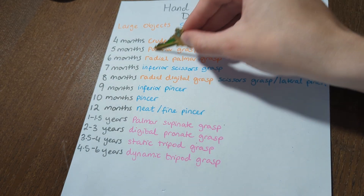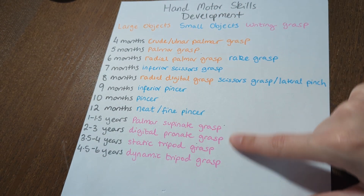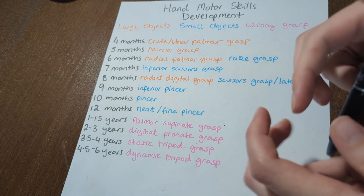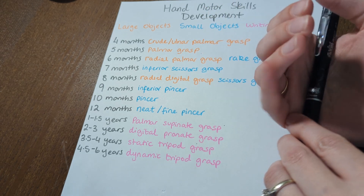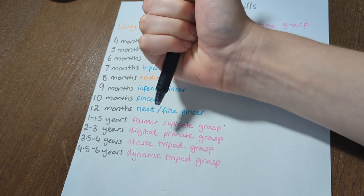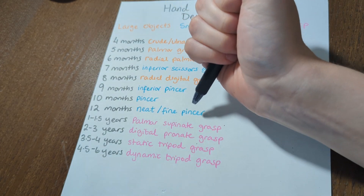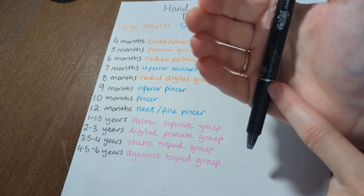Then we start developing writing grasps. Somewhere roughly between one and two years old, you begin developing the palmar supinate grasp. Palmar indicates the utensil is held within the palm, and supinate means the forearm is supinated — so the palm is facing upward. That is going to look something like this. This is the first writing utensil grasp: palmar supinate.